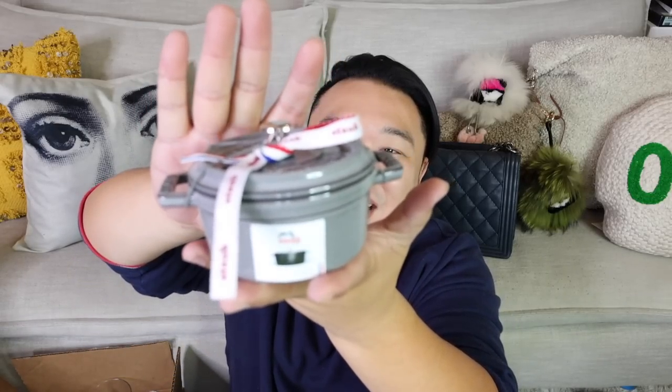Oh my gosh, I almost forgot to show you guys one last thing. This is a Staub La Coquette — it is a little Staub pot. We actually have the same exact one in the larger size. And it's so cute to have a tiny little one! Mama's gonna be so excited. I think I'm gonna stick this in her Mother's Day thing too — it'll be really cute. She's just gonna get a bunch of fun random stuff. I'm definitely gonna save this.